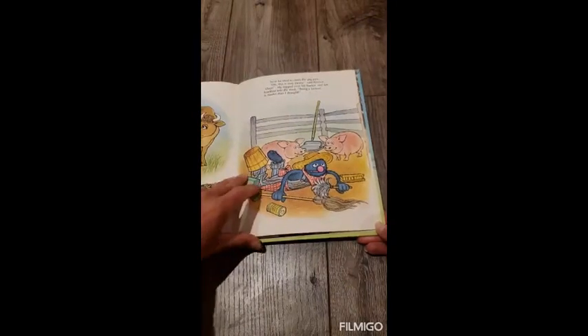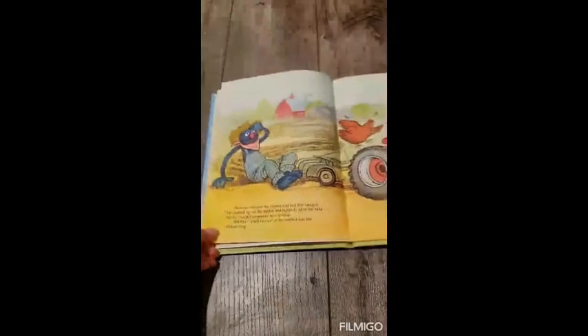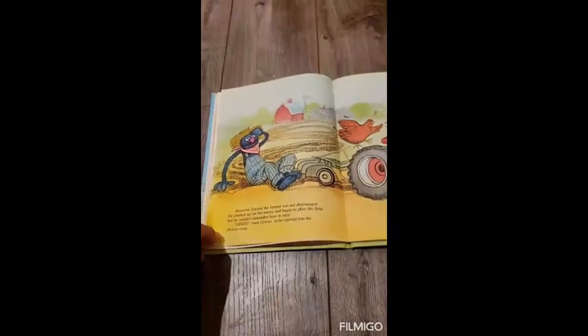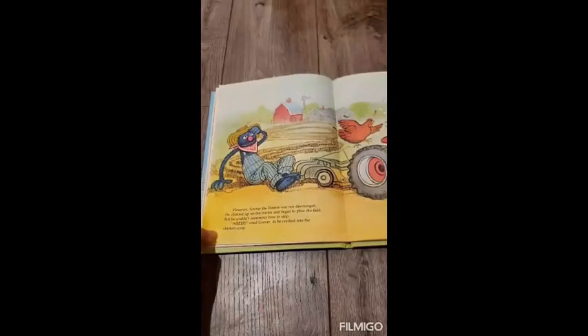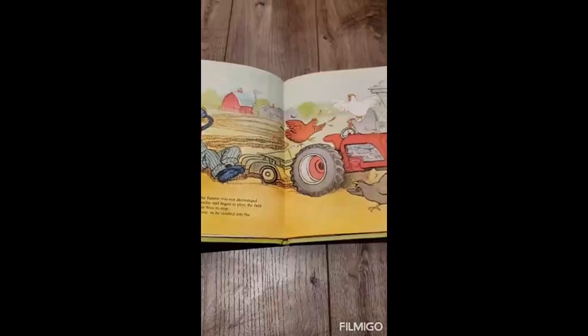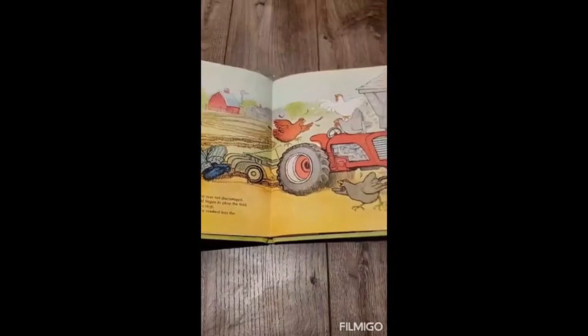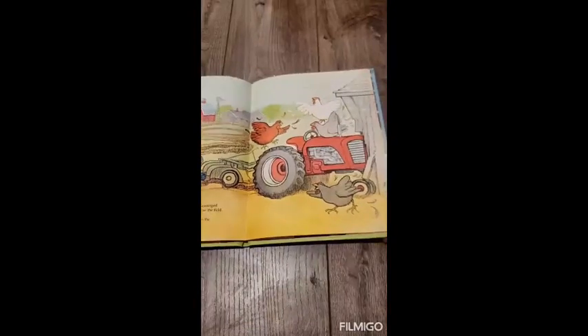Being a farmer is harder than I thought. However, Grover the farmer was not discouraged. He climbed up on the tractor and began to plow the field. But he couldn't remember how to stop. Aye! cried Grover as he crashed into the chicken coop.